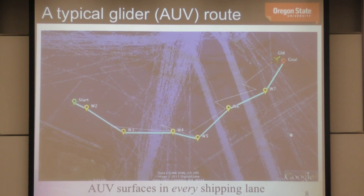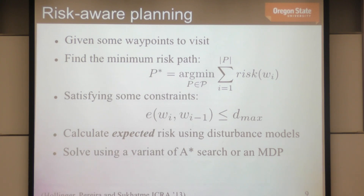This is an actual route run by a glider at USC — you see a big correction when it surfaces, due to dead reckoning drift. The white lines are shipping lanes. In this trial the glider surfaced in every single shipping lane, even though the planned waypoints were safely outside. Why? Because ocean currents disturb the vehicle, and if we don't account for them in the planning process, we don't get the trajectory we planned.